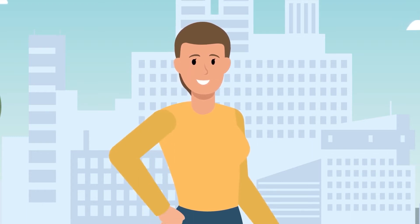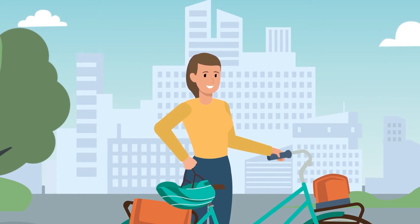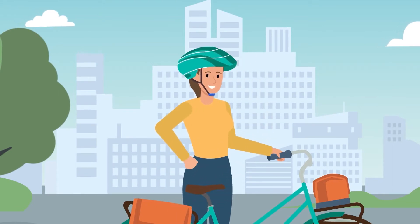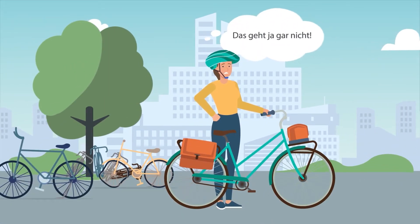Lisa wants to stay fit and do something for our environment. That's why she rides a bike, preferably every day. And because her expensive bicycle is a prized possession, secure bicycle parking is important to her at home.